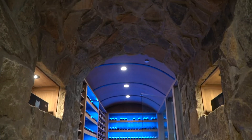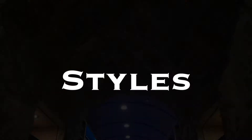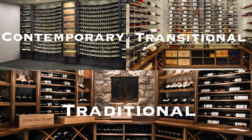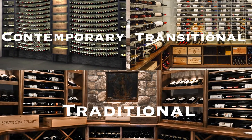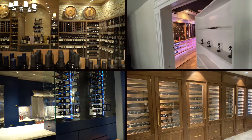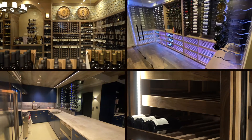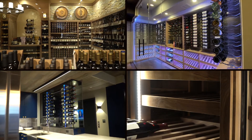Some of the mediums and materials that we work in, it's pretty diverse. We try to separate ourselves from any company that's out there by offering as many different design elements as we can.